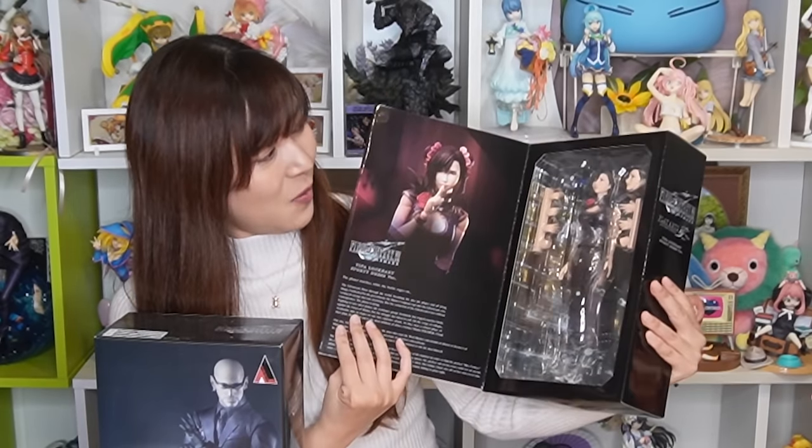Here is a Play Arts Kai of Tifa. This is really nice — oh my goodness! I don't have this Tifa — I have the regular Tifa — so this is really, really nice. Wow, so beautiful. This makes me more excited to play the game. This is a really nice lucky bag. We got two figures, an acrylic stand, and a little tiny figure. The AmiAmi Square Enix lucky bag was pretty good. I'm super happy, especially because I got two figures I don't have.